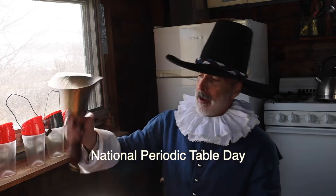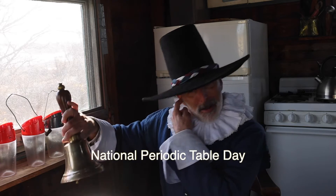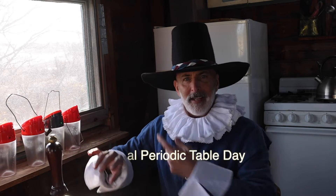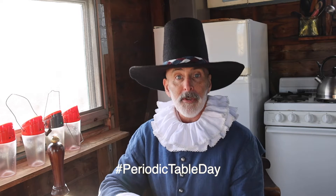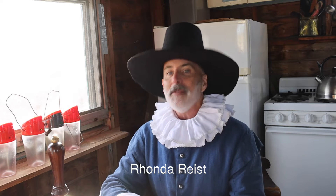Oh, yay! Man, that's loud. Today, February 7th, is National Periodic Table of Elements Day. And joining us from her studio in Kansas City, Missouri, is our roving — or raving — scientific correspondent Rhonda Reist.